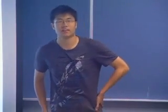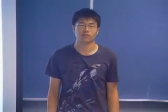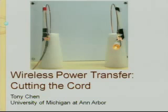Hi, my name is Tony Chen. I am an electrical engineering student currently studying at the University of Michigan at Ann Arbor. Thanks to the SURE program, over the past 12 weeks I had the opportunity to work under Professor Anthony Griffith on his wireless power transfer project.